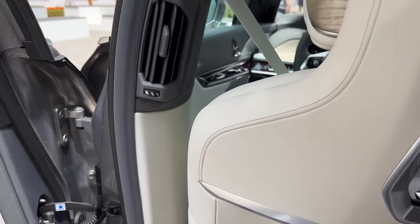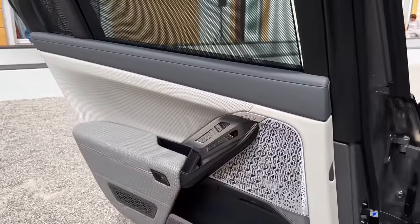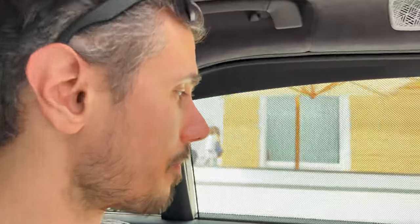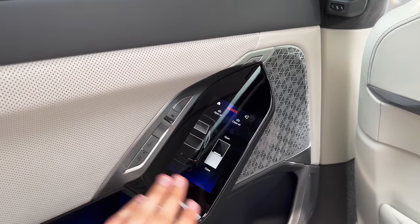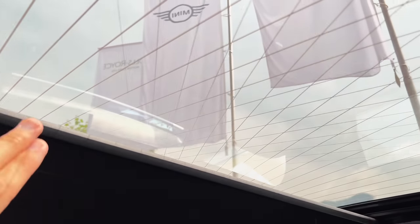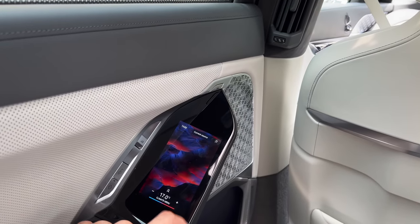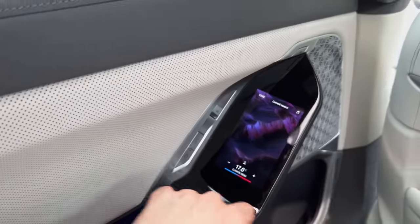Inside — for a two-meter-tall person there's plenty of headspace. I can relax and recline the seats, and there are massage options as well. You can operate power windows here, lock or unlock from the inside. There's a screen here for the roof — you can open the panoramic roof or pull the shade. You have climate options, and you can play with music.